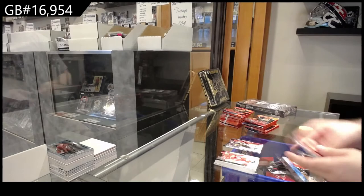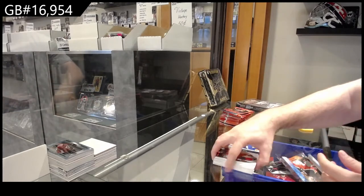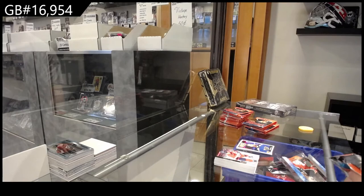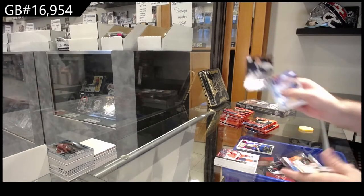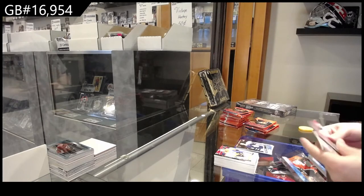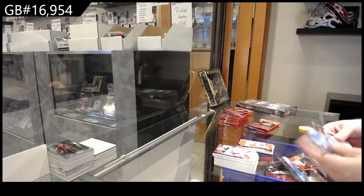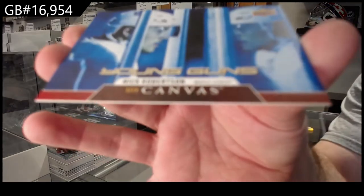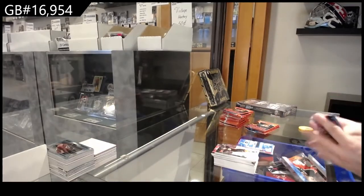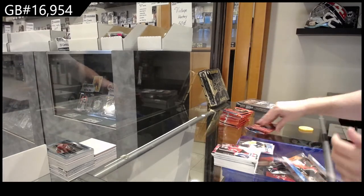We've got a Debut for Vegas of Cody Glass. Portraits for the Blues — Ryan O'Reilly. Joseph Wohl. Young Guns for the Maple Leafs. Worldwide. A Flurry for Vegas. Young Guns Canvas — Nick Robertson, Maple Leafs.